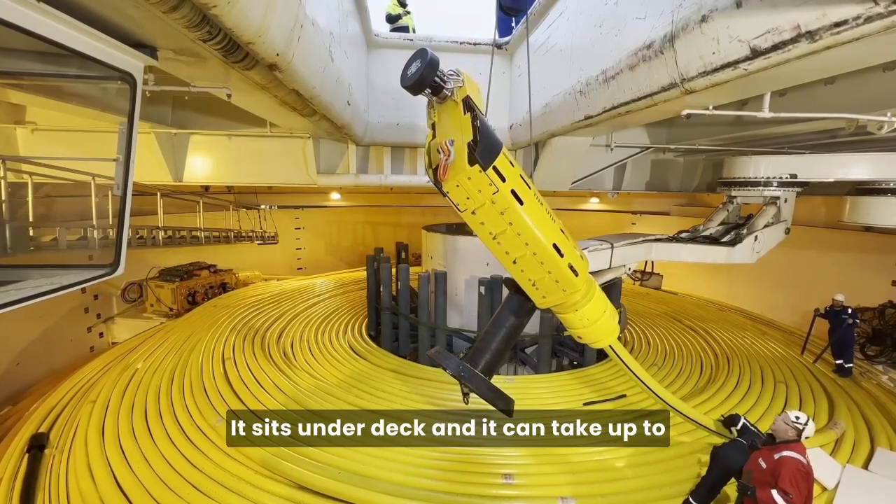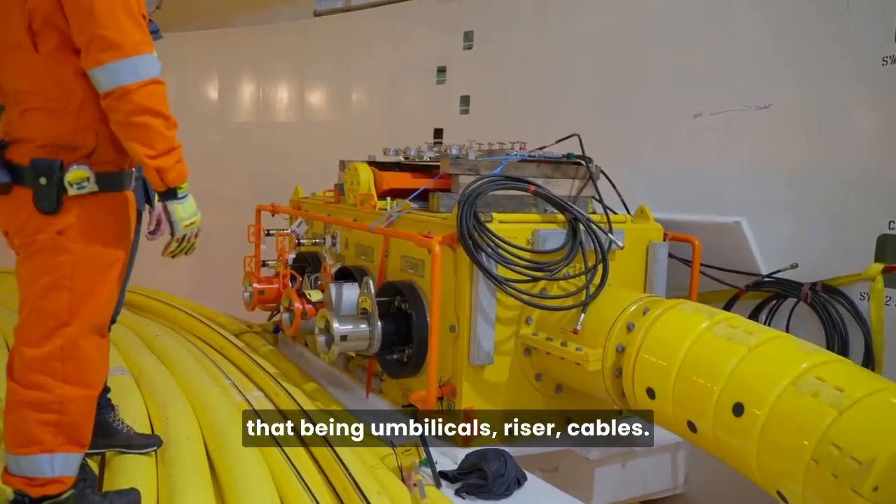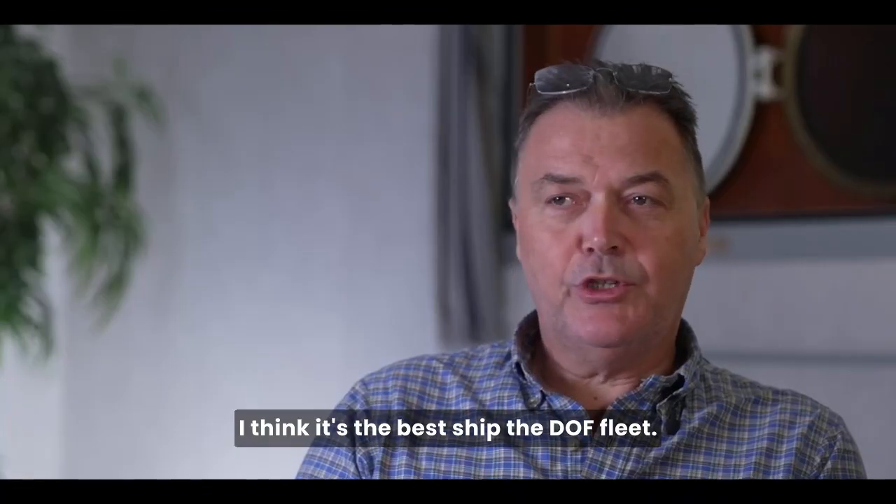The carousel on board is just as wide as the vessel. It sits under deck and can take up to 3,000 tons of product — that being umbilicals, risers, cables. I think it's the best ship in DOF's fleet.